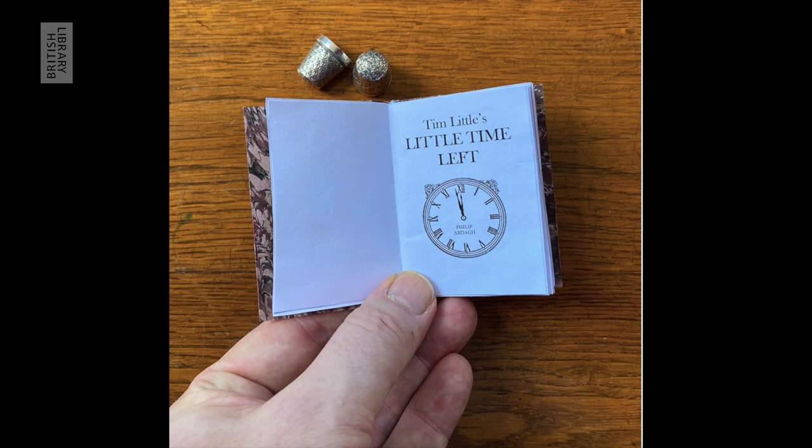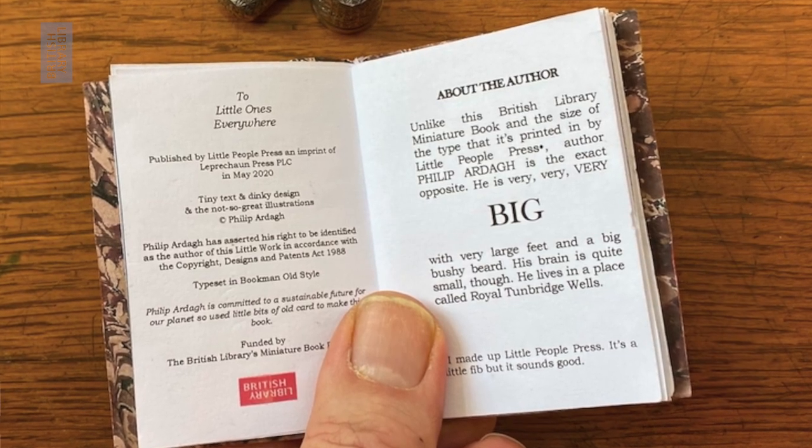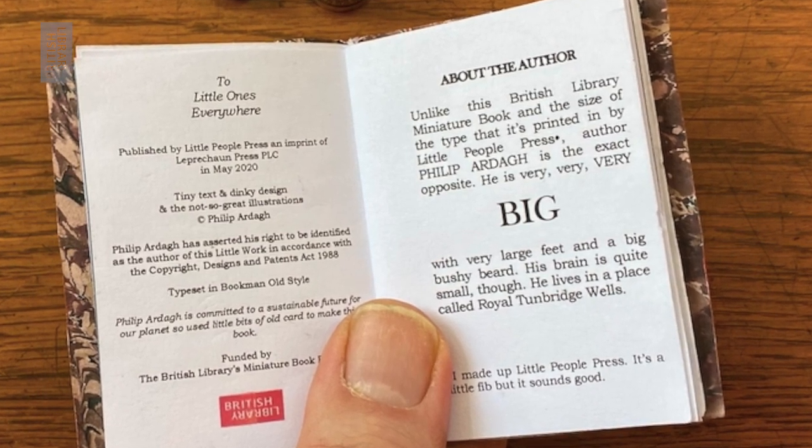Tim Little's Little Time Left. To Little Ones Everywhere, published by Little People Press, an imprint of Leprechaun Press, SPLC, in May 2020, funded by the British Library's miniature book project.